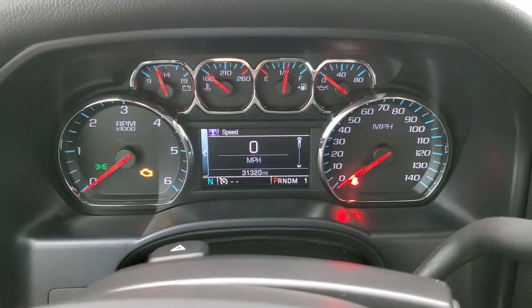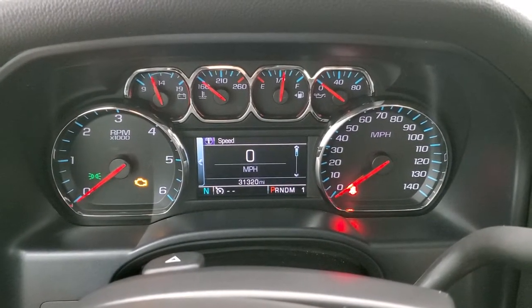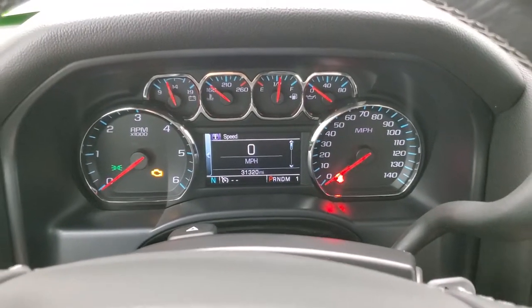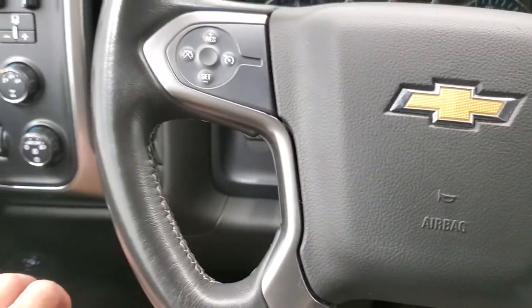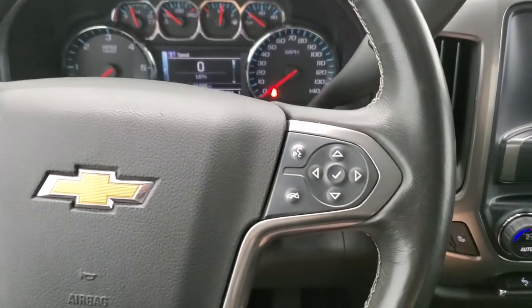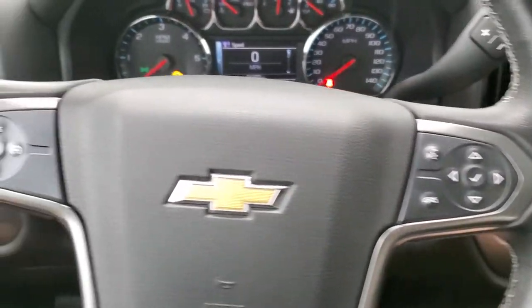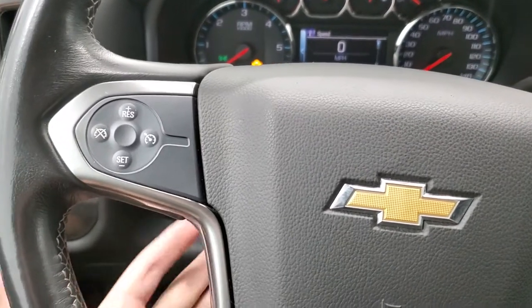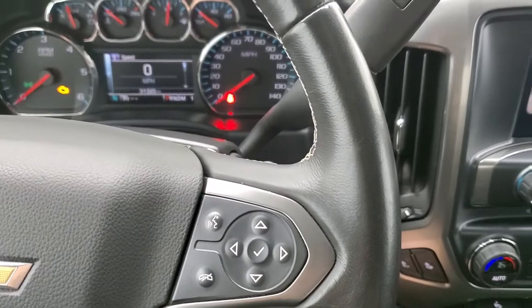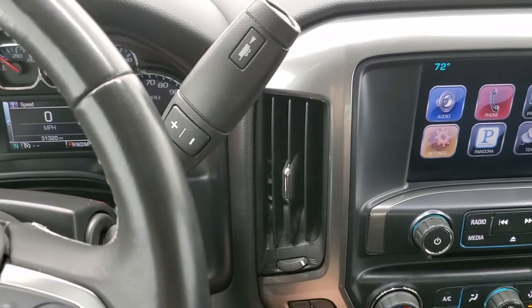You can see that this one has 31,320 miles, a digital speedometer, and compass display. The instrument cluster is very nice and clean. It comes with the leather-wrapped steering wheel in excellent shape, Bluetooth and information center controls on the right, cruise controls on the left, and you do get the six-speed automatic transmission with the optional tap shift.